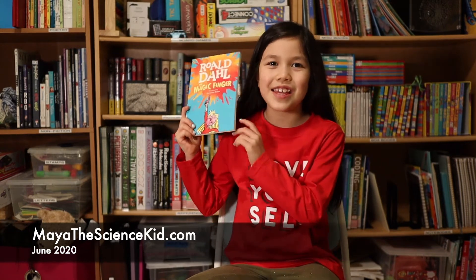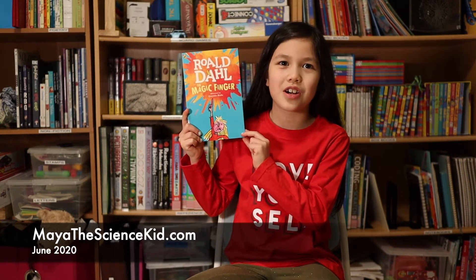Hi, I'm Maya the Science Kid. This book is called The Magic Finger by Roald Dahl.